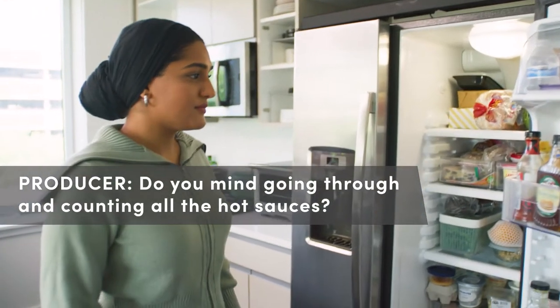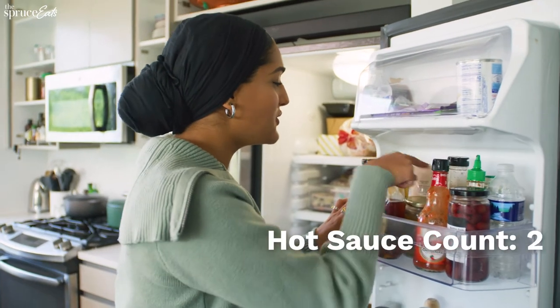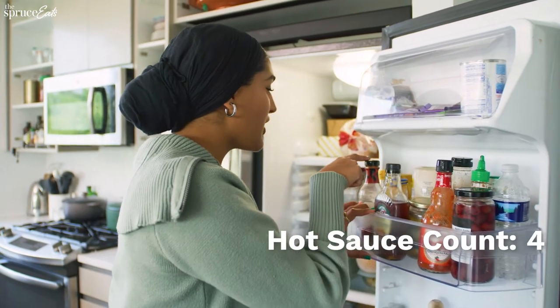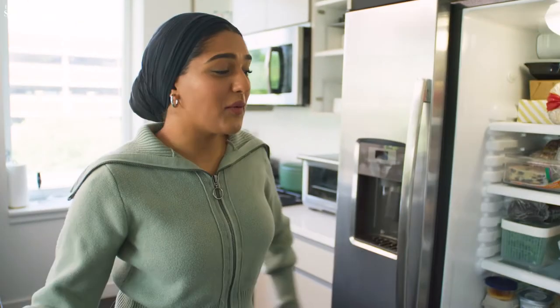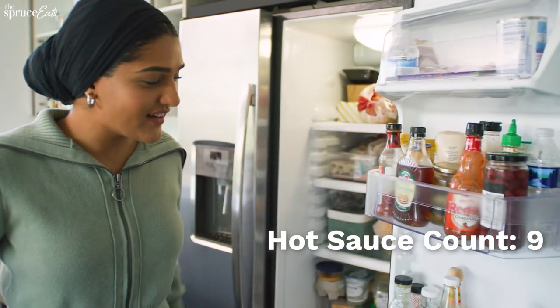Do you mind going through and counting the hot sauces? One, two, three, four, five, six, seven, eight. Eight hot sauces. Wait, I missed one. Nine. Nine hot sauces.